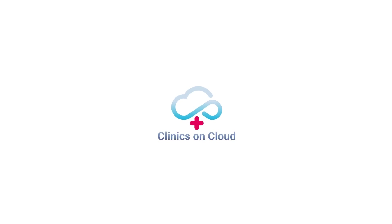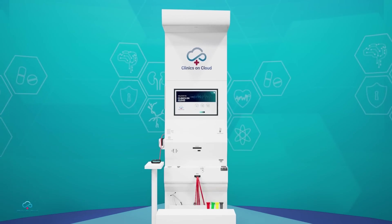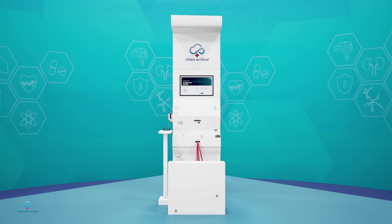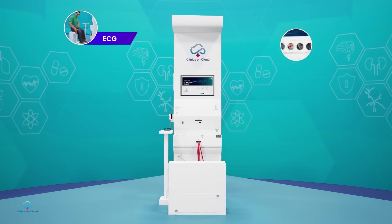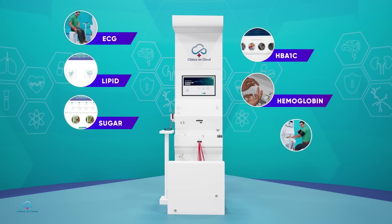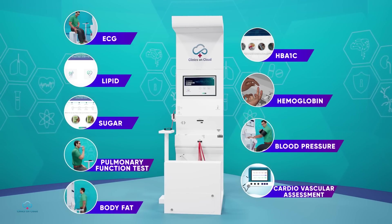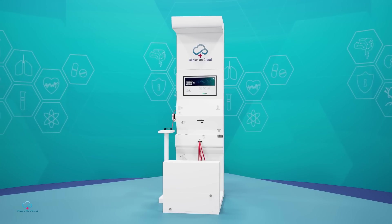Presenting Clinics on Cloud, a smart and revolutionary health ATM that diagnoses 60 plus basic health parameters like ECG, HbA1c, lipid, hemoglobin, sugar, blood pressure, pulmonary function test, cardiovascular assessment, body fat, and various rapid tests.